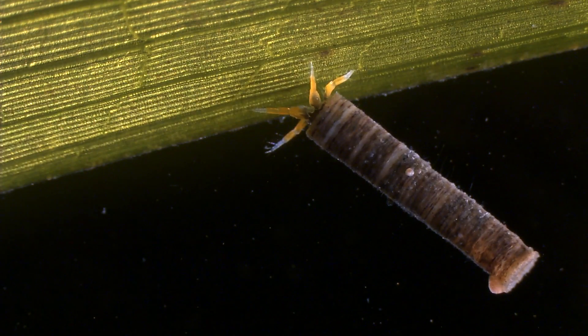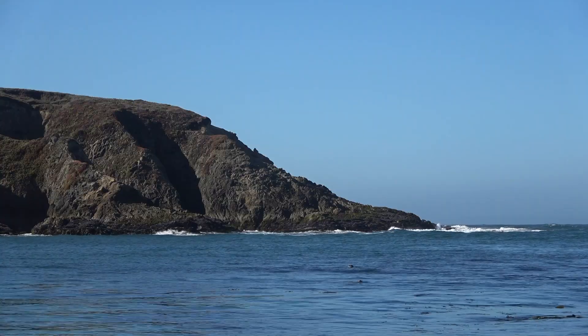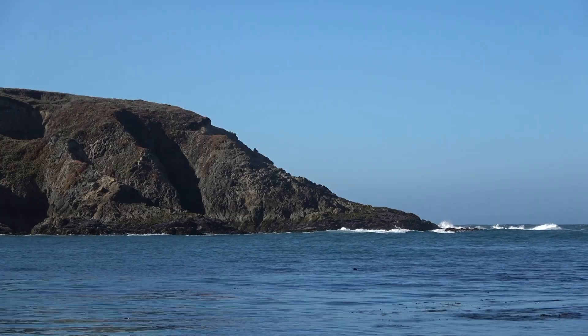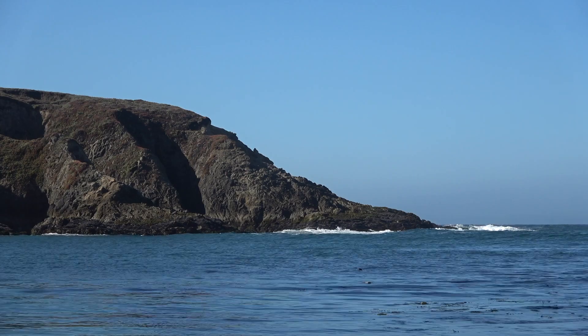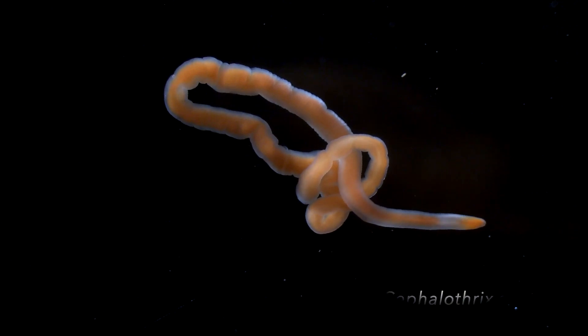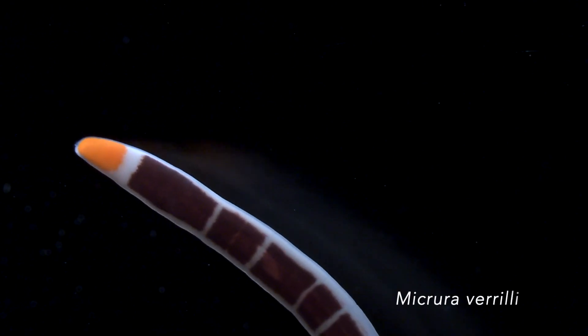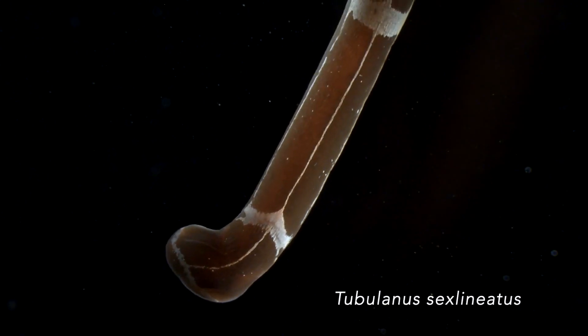Therefore, there is a critical need for assessments of biodiversity along our coast, which will provide scientists and managers with baseline data to evaluate future changes. One example of a group of marine animals that we know surprisingly little about is nemertines, or ribbon worms. These unusual worms often have striking coloration in a long, thin body without segments.